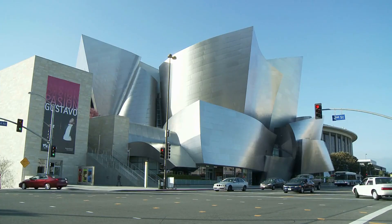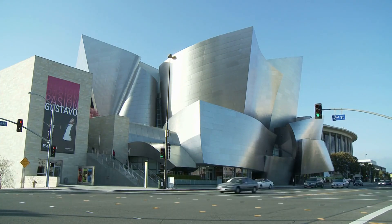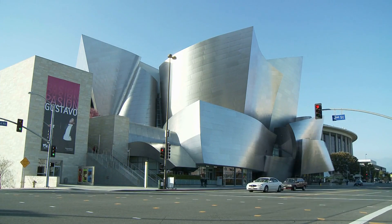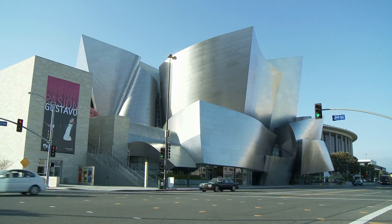As we wrap up our tour, we can't forget about the stunning architecture of the Walt Disney Concert Hall. Designed by architect Frank Gehry, this landmark is a masterpiece of modern design and a must-see for architecture enthusiasts.